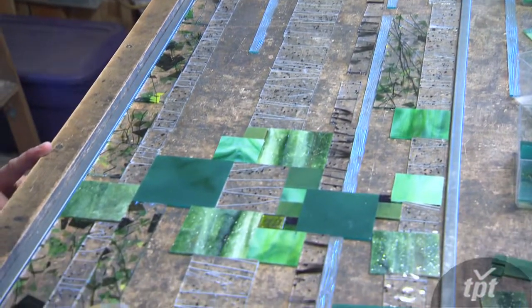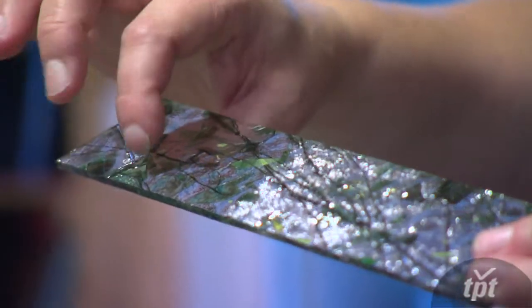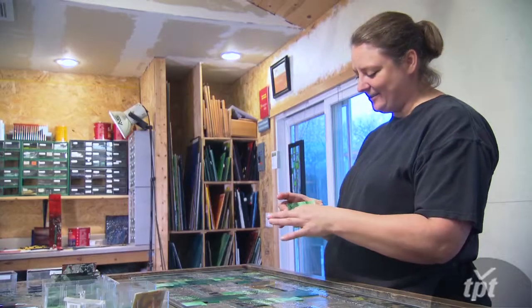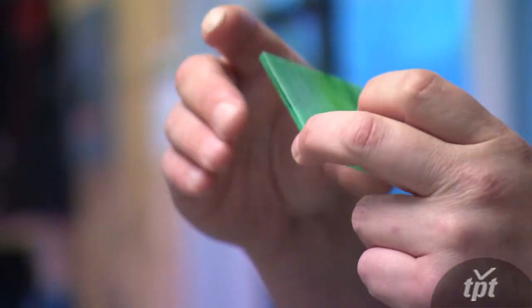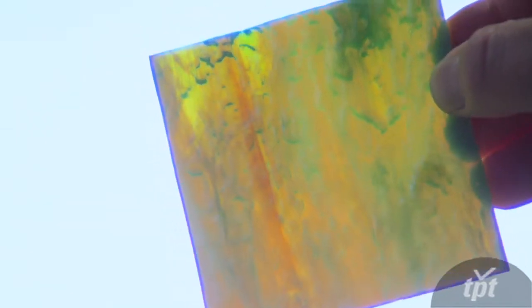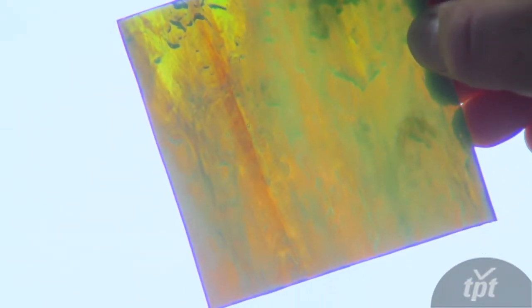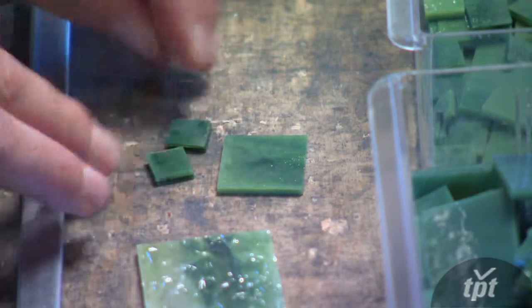A lot of the glass I use is fracture streamer glass. This is an example of a spring or summer type one with greens and little bits of yellow. And this is another gorgeous piece that looks green — it looks like it's two parts of green — but when the light hits behind it, it actually has a very amber tone to it, so it's very warm.